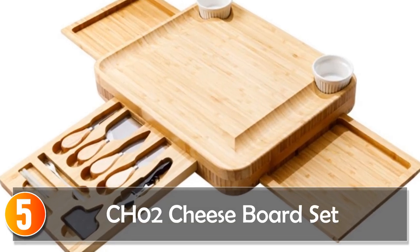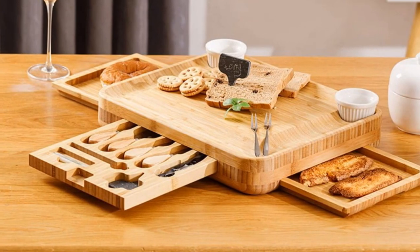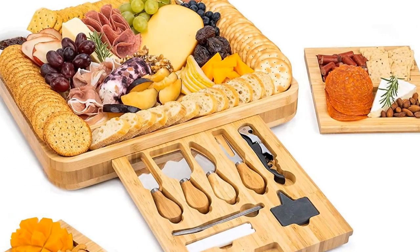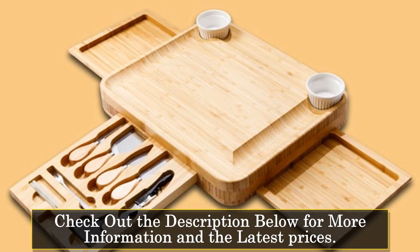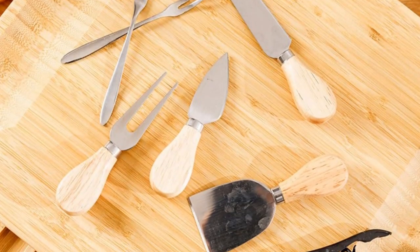Starting at number 5, the CH02 Cheese Board Set. The CH02 Cheese Board Set is a stylish addition to your kitchen. Combining the warmth of bamboo with modern functionality, this eco-friendly board comes with a slide-out drawer, making it a convenient and compact option for cheese enthusiasts.